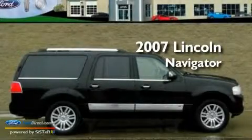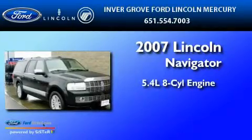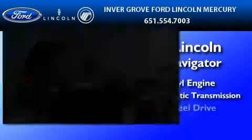This is a 2007 Lincoln Navigator. It features a 5.4-liter eight-cylinder engine, a six-speed automatic transmission, and four-wheel drive.